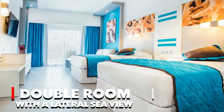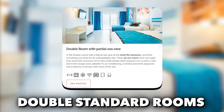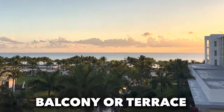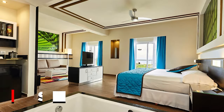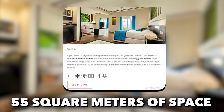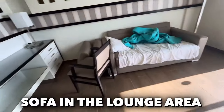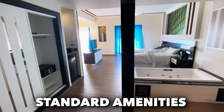For a partial ocean view, the double room with a lateral sea view offers the same amenities as the double standard rooms, providing guests with a glimpse of the sea from their balcony or terrace. However, for the utmost in comfort and luxury, the suites at Rio de Namar offer a generous 55 square meters of space, featuring a super king-sized bed, a sofa in the lounge area, and a hydro-massage bathtub alongside all the standard amenities.